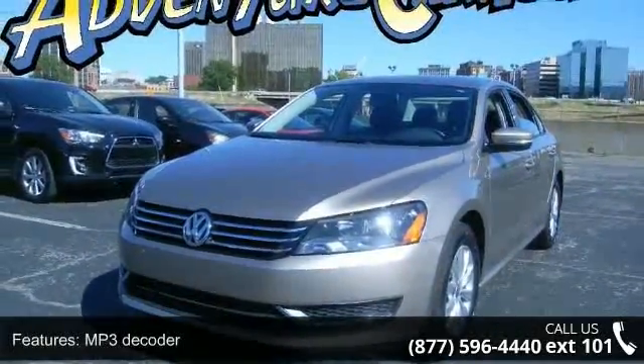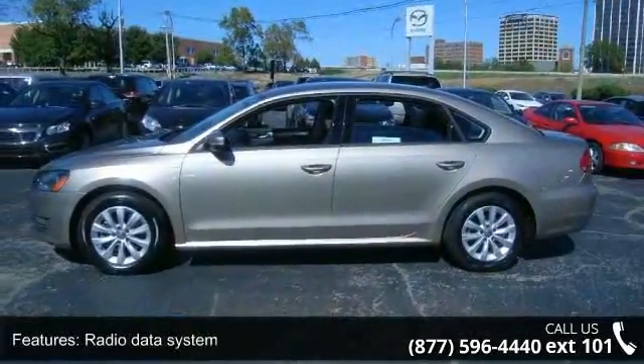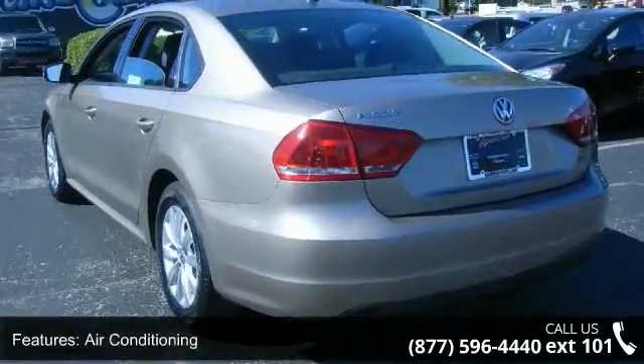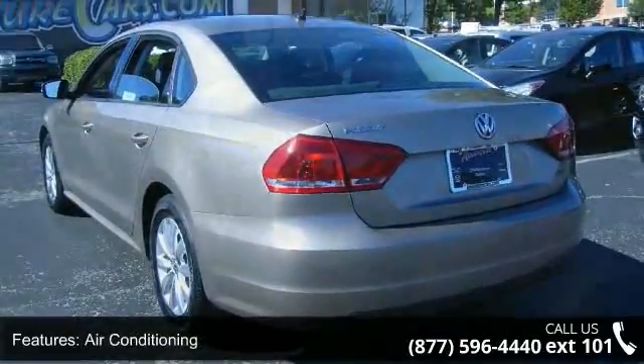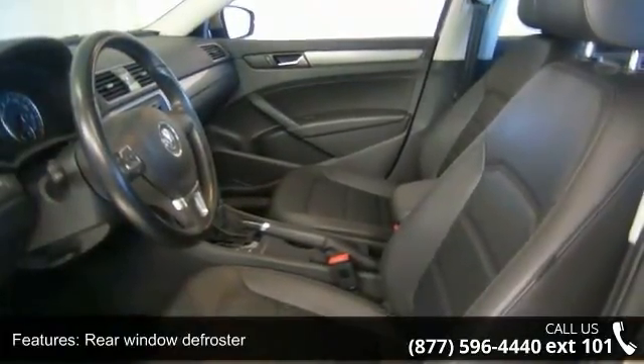Some of the top features included with this vehicle are MP3 decoder, radio data system, air conditioning, rear window defroster, power steering, power windows, remote keyless entry, steering wheel mounted audio controls, four-wheel independent suspension, and speed sensing steering.